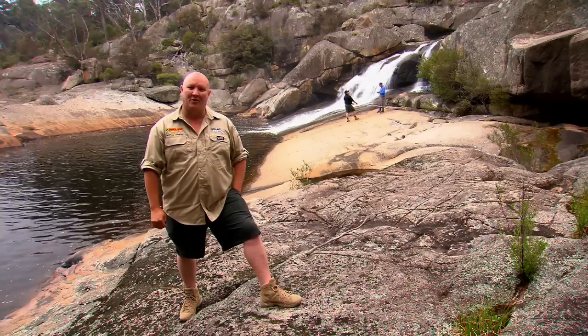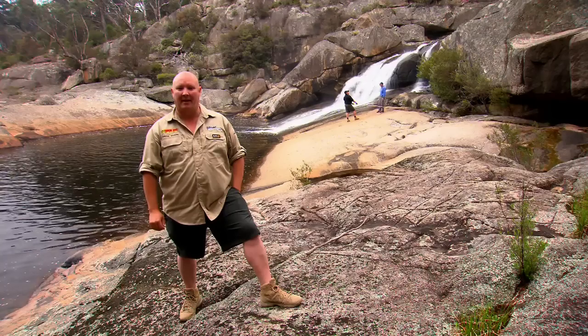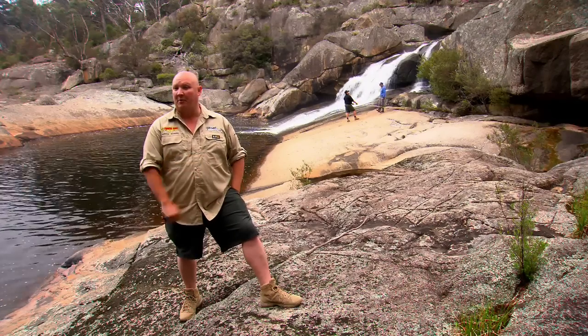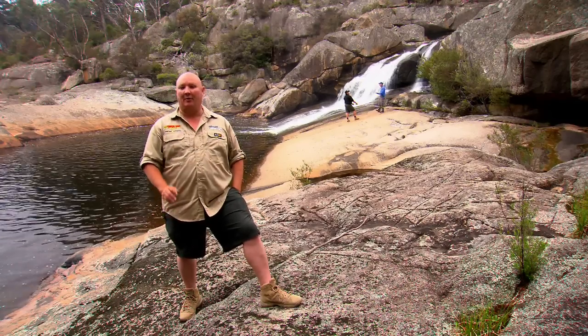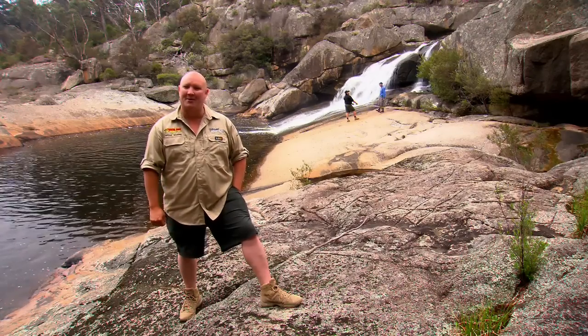G'day folks and welcome to the Off-Road Adventure Show. We have a saying here that the best adventures start in your own backyard. And when my old mate Vic from Great Divide Tours invited us to take a look around his neck of the woods, well we jumped at the chance. So let's go find out what's in Vic's backyard.